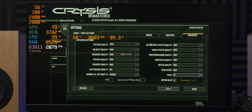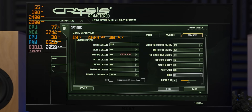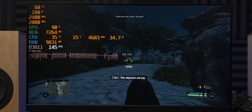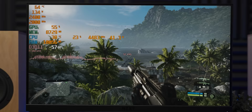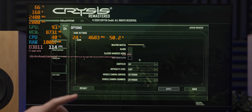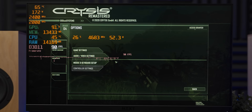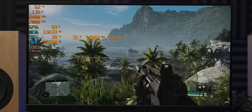Now we have to try Crysis Remastered. I did get a driver warning that ray tracing isn't supported with this graphics card, but it does let us turn it on, so I guess we'll figure that out. At high settings the frame rate is kind of all over the place — averaging over 100 but occasionally dipping under 60. Let's see what happens if we turn ray tracing on. Visually ray tracing makes no difference in Crysis Remastered, so we'll have to rely entirely on the frame rate to determine if it's on — and it's lower, so I'm assuming ray tracing is happening.